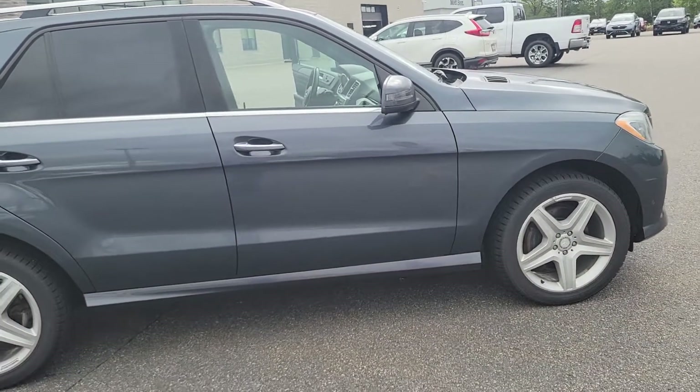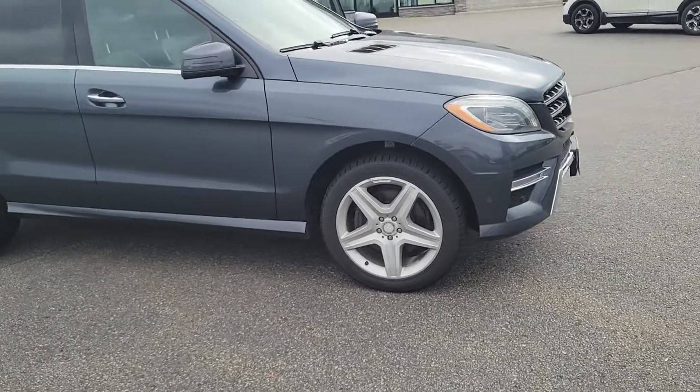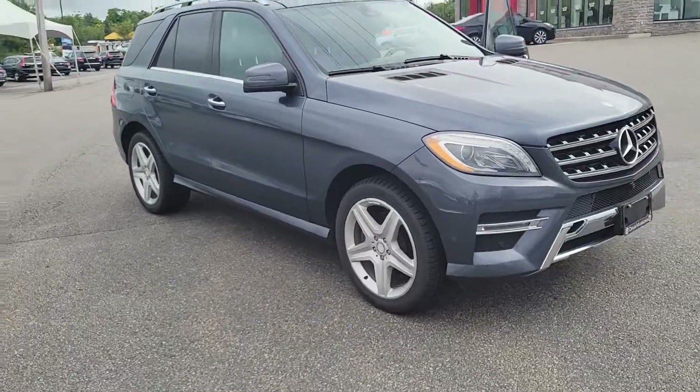But this is it — our 2014 ML350 Bluetec.